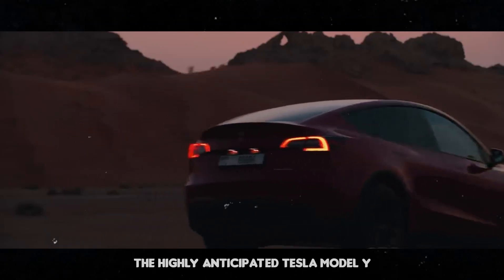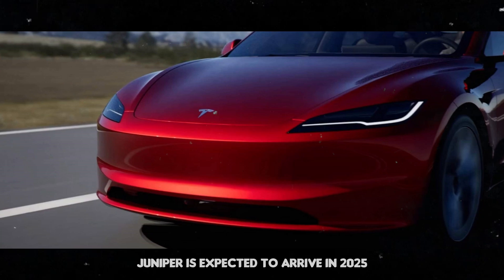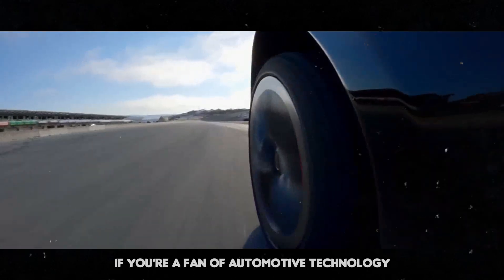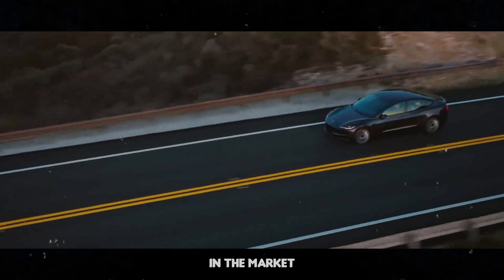The highly anticipated Tesla Model Y Juniper is expected to arrive in 2025. If you're a fan of automotive technology, get ready, because this model promises to be a game changer in the market.